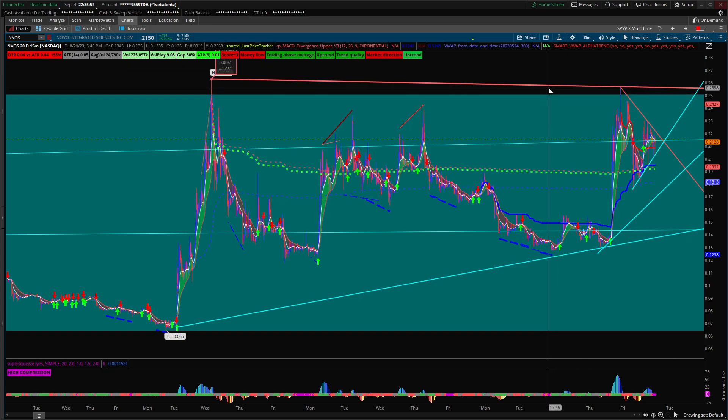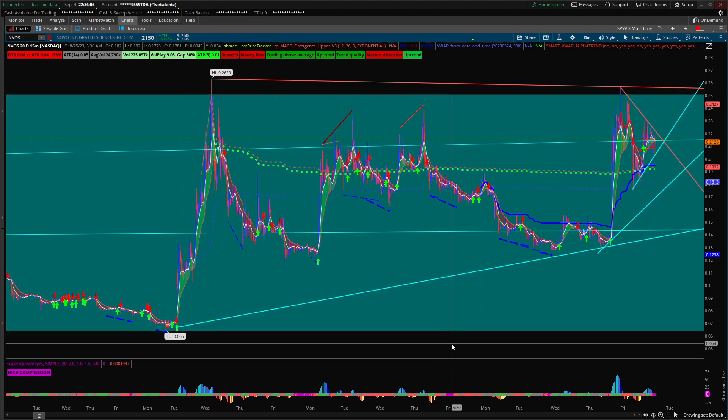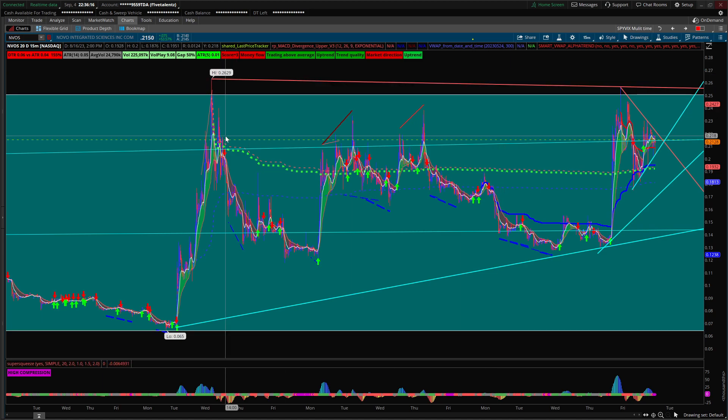Hello everybody, Rombo here, and I'm doing a special Moon Market pick of NVOS. This is just going to be a really quick video to give my insight on it for maybe the week or something — a little bit longer-term ideas. Right now I have the 20-day 50-minute chart up.